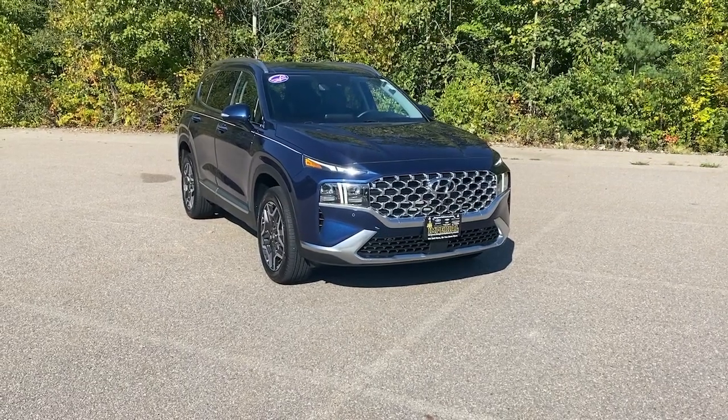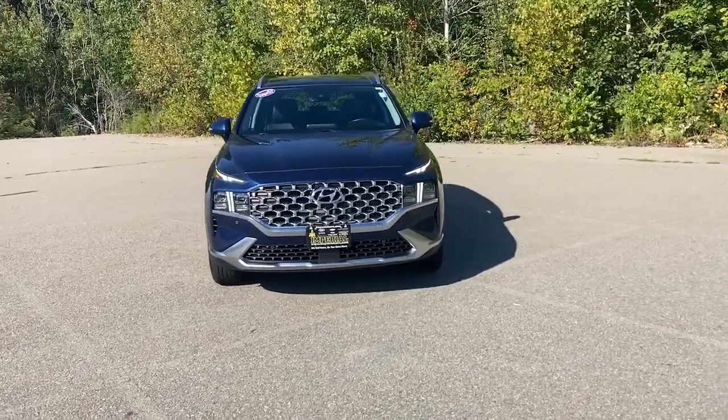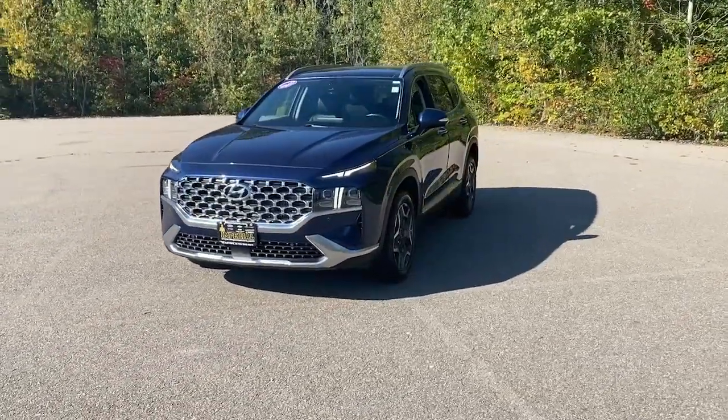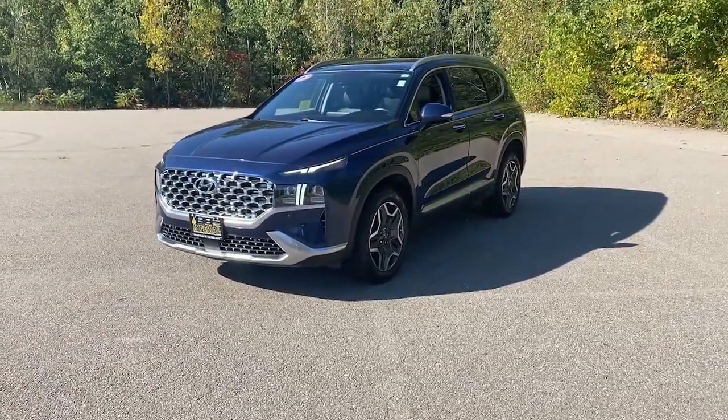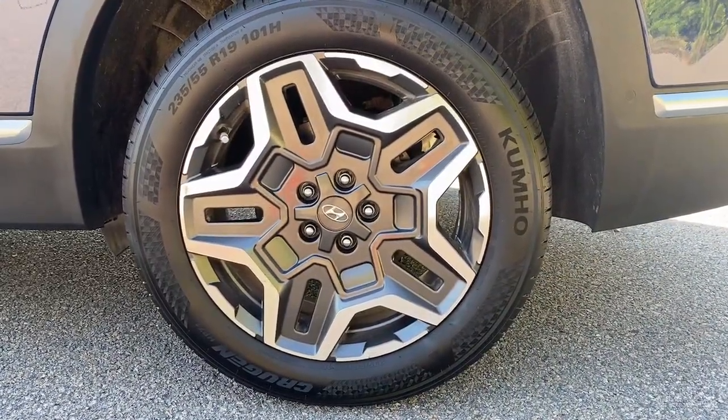Hop into the 2021 Hyundai Santa Fe. With less than 45,000 miles on the odometer, this vehicle provides excellent value. All you need to do is relax and enjoy the ride in this stylish and capable Santa Fe.